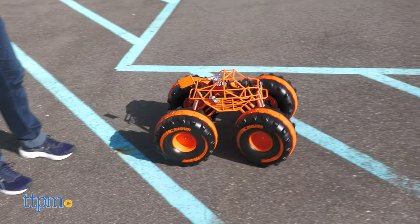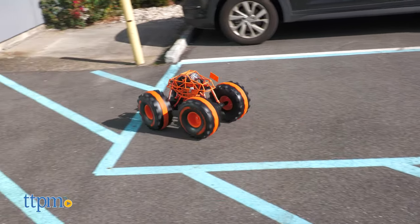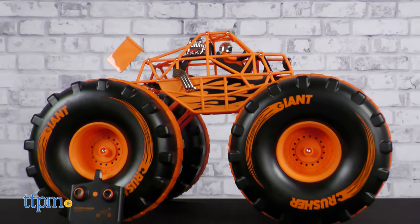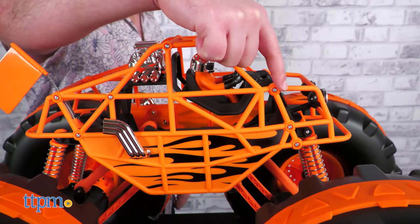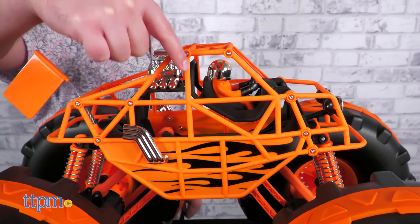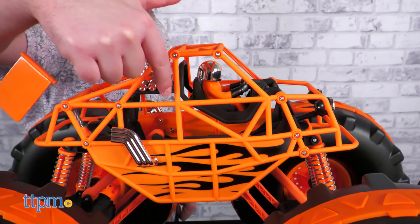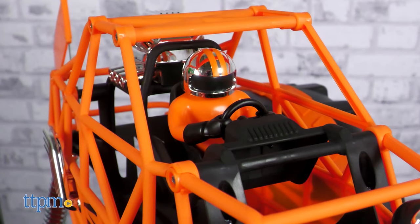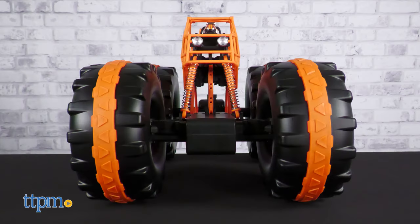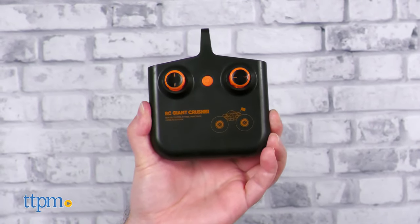Before we hit the road, make sure to subscribe and ring that notification bell. The 4x4 Giant Crusher is an absolutely huge RC monster truck, decorated in an appealing and eye-catching color scheme of orange and black, with touches of silver here and there. It has a little sculpted driver, black flame decals, and a cool lattice frame for the body. The RC itself is rechargeable and includes a USB charging cable, but the controller will require 3 of your own AAA batteries.